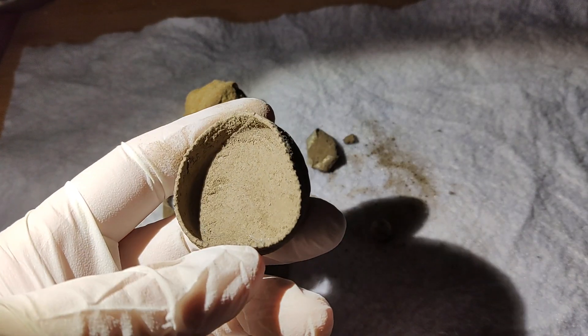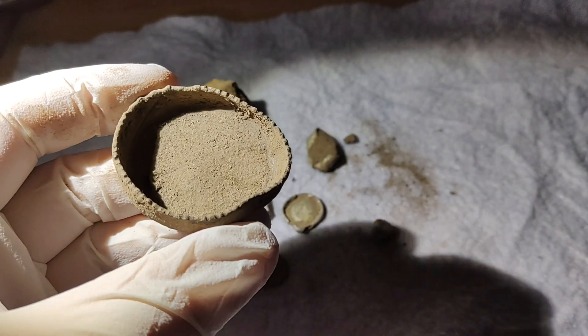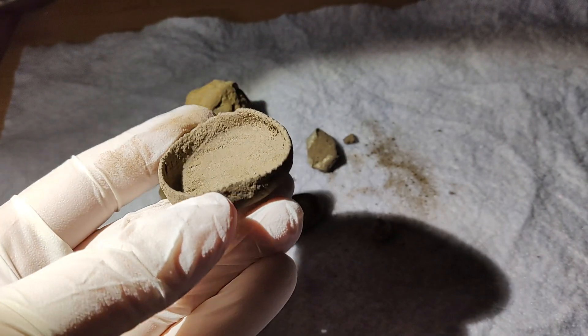I am not 100% sure what we have here but I think it might be for an old bike bell, although I'm not sure.